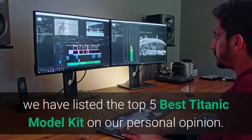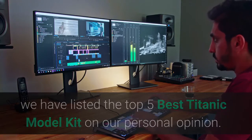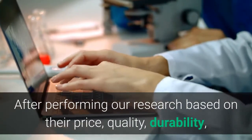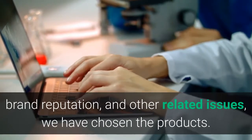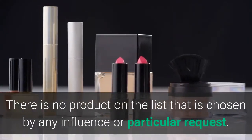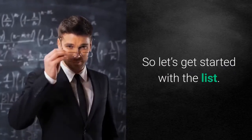Hey guys, in this video we have listed the top 5 best Titanic model kits based on our personal opinion. After performing our research based on their price, quality, durability, brand reputation, and other related issues, we have chosen the products. There is no product on the list that is chosen by any influence or particular request. So let's get started with the list.